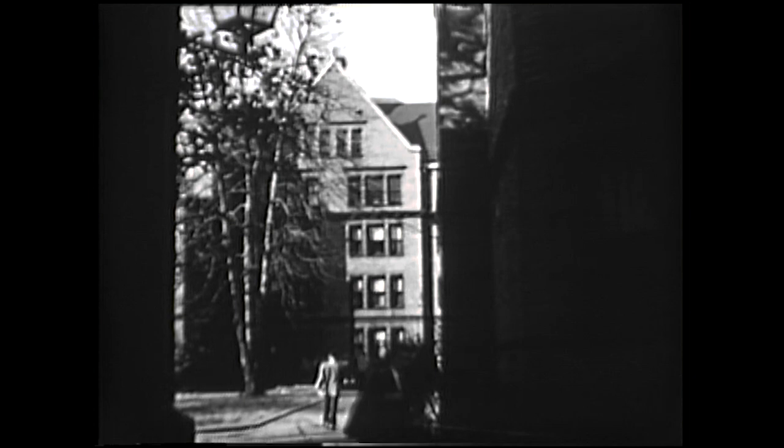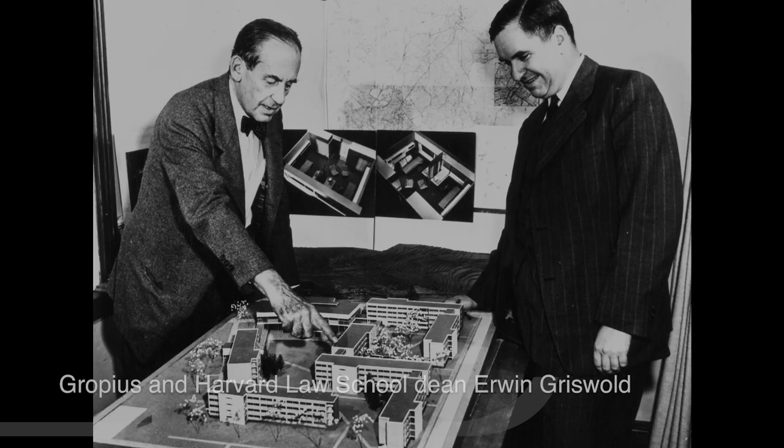Gropius came to Harvard in 1937 to become the chair of the architecture department, and in the late 1940s was commissioned to design the Harvard Graduate Center.